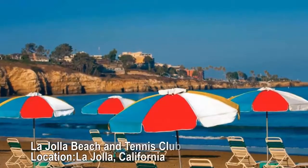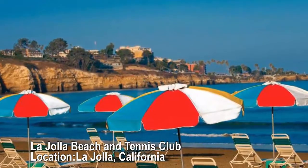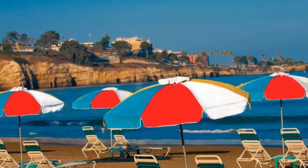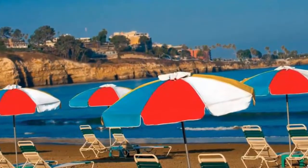La Jolla Beach and Tennis Club, La Jolla, California. 12 championship hard courts. The club's convenient location right on the water makes it easy to hit the private beach right after a game, set, and/or match.